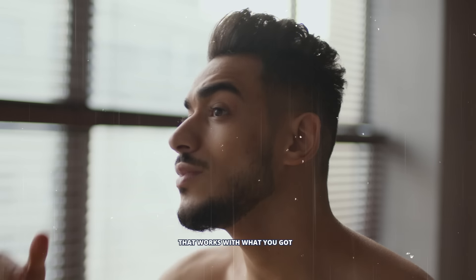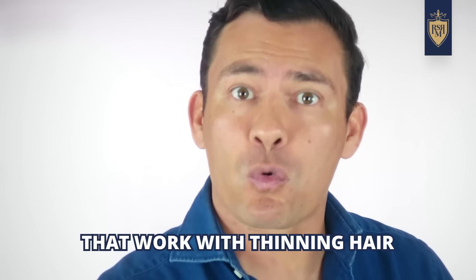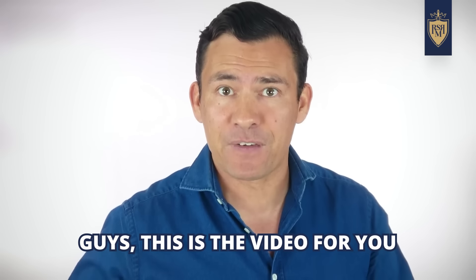But here's the thing — you like your hair, you don't want to shave it, you want to find a hairstyle that works with what you got. In today's video, gents, we're talking about hairstyles that work with thinning hair. If you're losing your hair, if you're going bald and you don't want to shave your head, guys, this is the video for you.